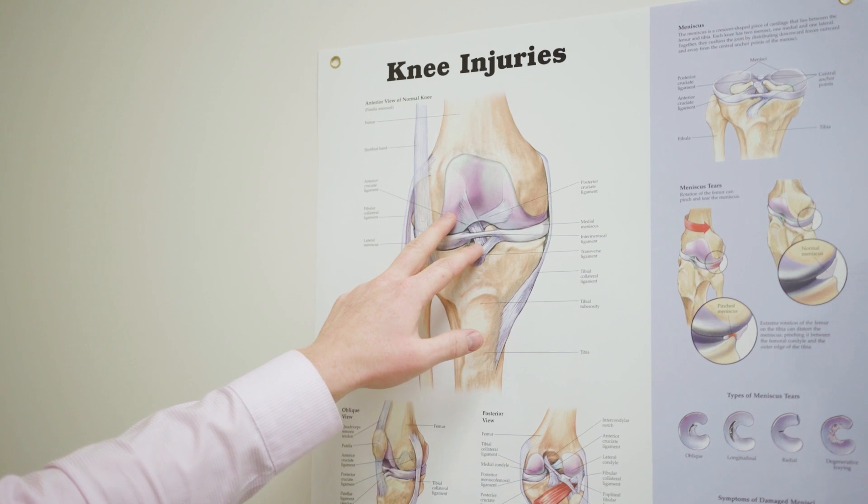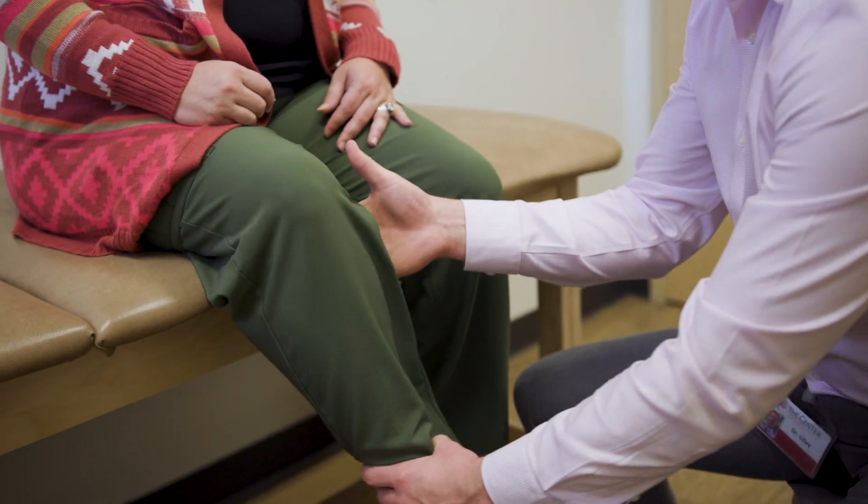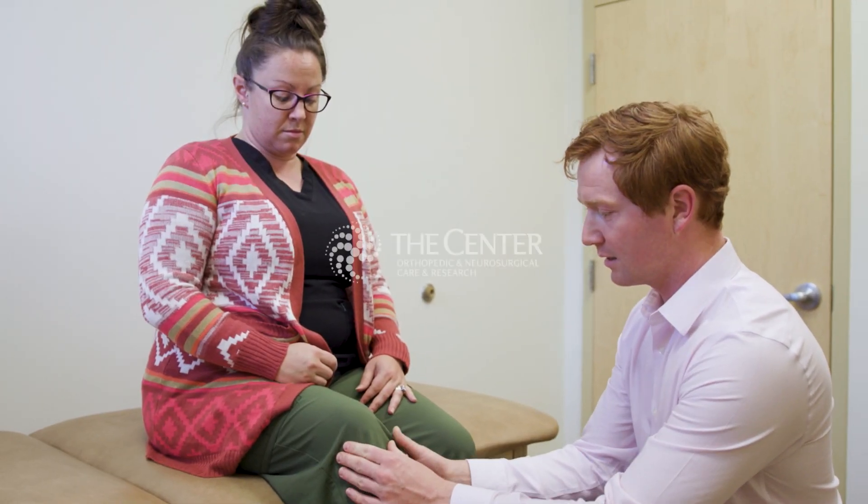Anytime you can't put weight on it, it's good to have a doctor look at it. Anytime there's swelling in the knee, it's good to have a doctor look at it. Those are two major identifiers that something's up and is going to take a bit of attention. When in doubt, have us take a look.